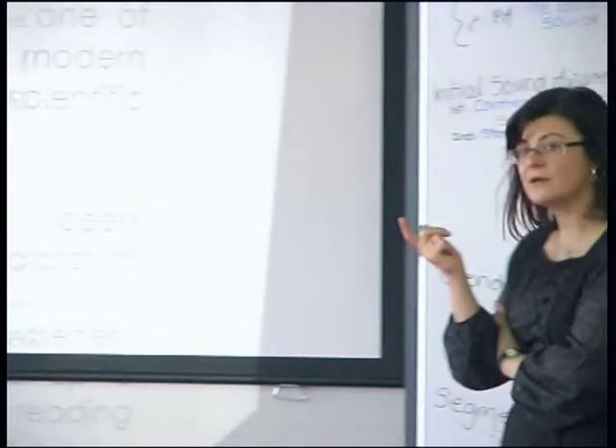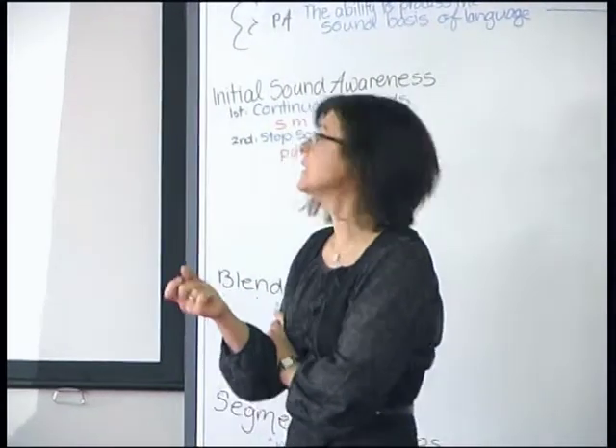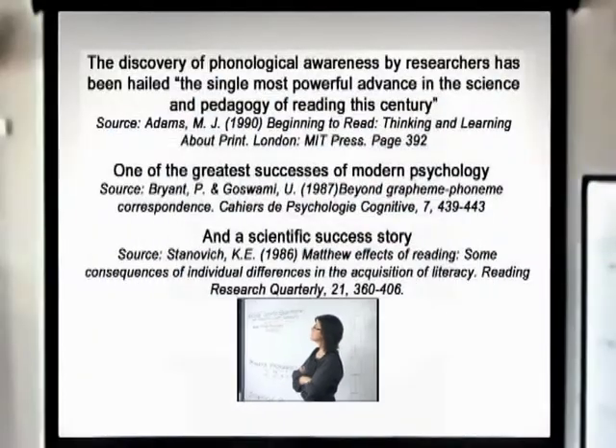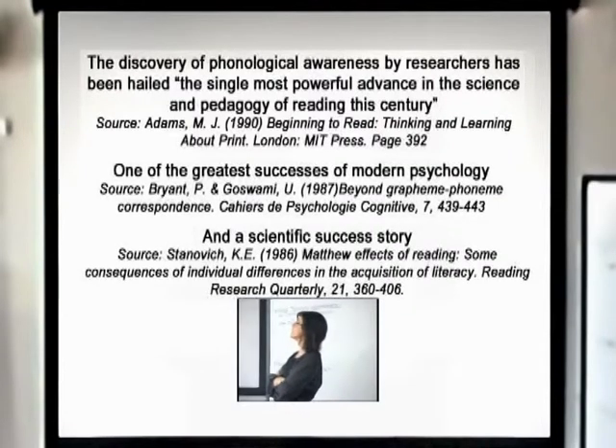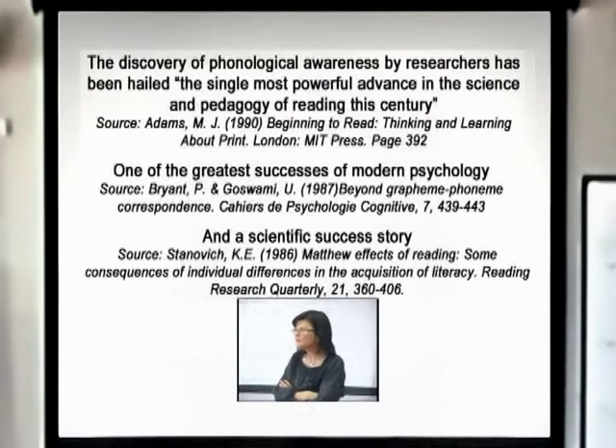We've got to work out how you're going to address that, whether they're at year one or whether they're at year four level. The discovery of phonological awareness by researchers has been hailed the single most powerful advance in the science and pedagogy of reading this century — one of the greatest successes of modern psychology and a scientific success story. Why are the researchers so excited about it? Because this core deficit, once treated, starts to move spelling and reading really dramatically.